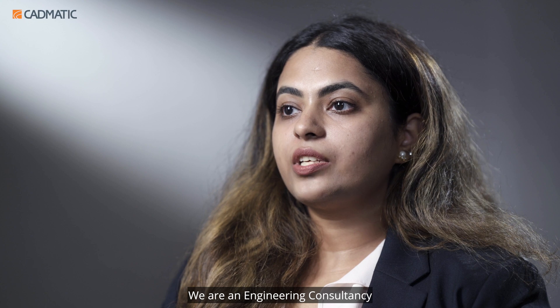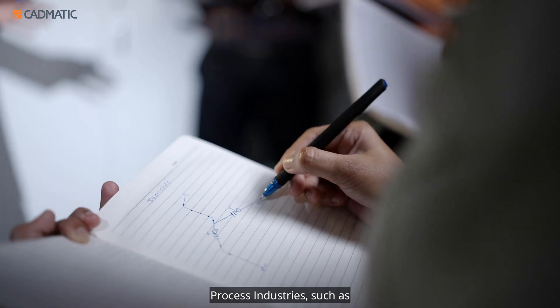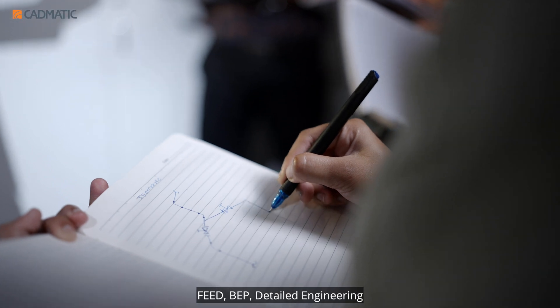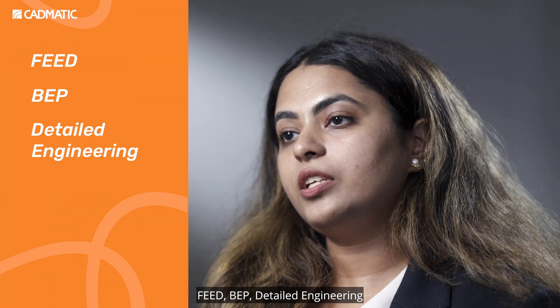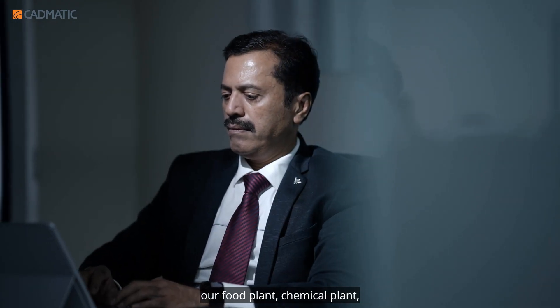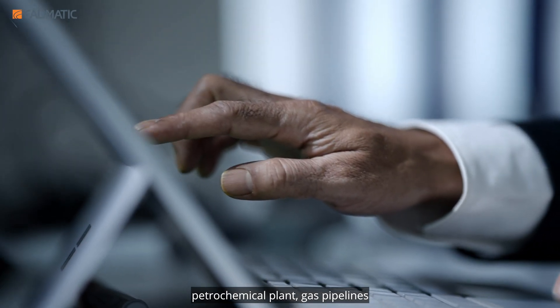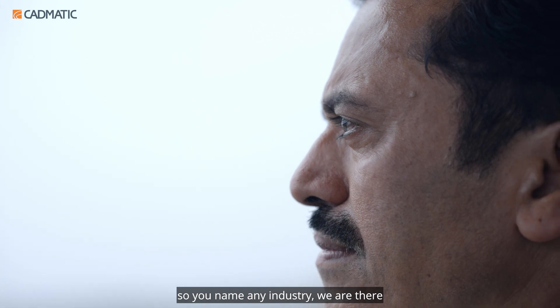We are an engineering consultancy and we provide all kinds of services for process industries such as FEED, BEP, Detailed Engineering, EPCM and EPC Services. There is no limitation in process industry — food plant, chemical plant, petrochemical plant, gas pipelines. You name any industry, we are there.